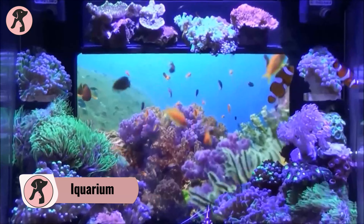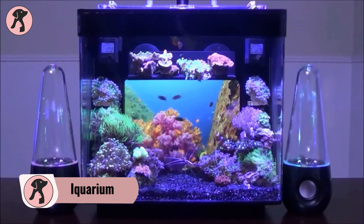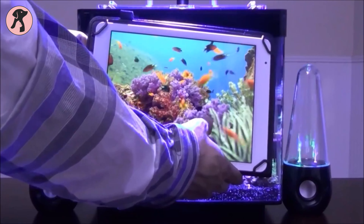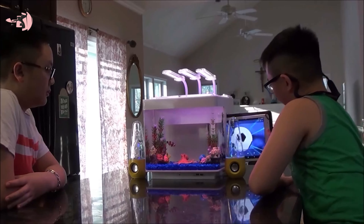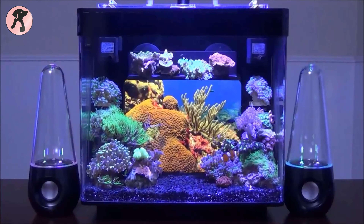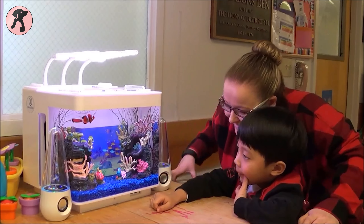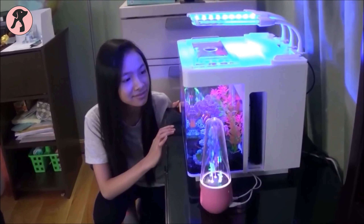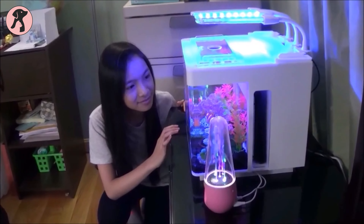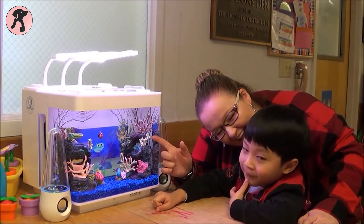Have a coral reef aquarium at your home with the Equarium I3G. Using video as the backdrop of the compact aquarium differs from any other aquarium — it's an interactive aquarium that changes your traditional fish keeping. Your children will enjoy the dancing water fountains on the side and the LED lights that can be changed according to mood. Additionally, it has been proved to be most effective for special care children.